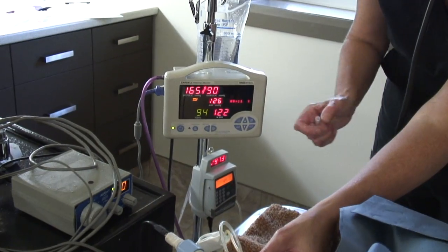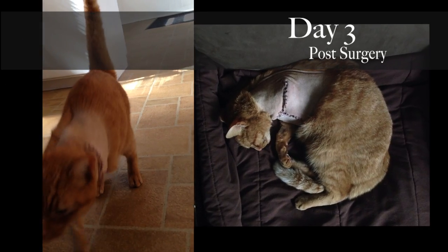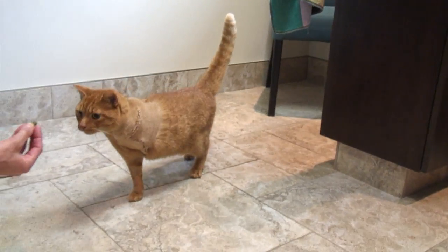Amputating your beloved pet's leg may sound cruel and barbaric to some, but I want to show you how amazing our dogs and cats are. Most dogs and cats do fantastically well on three legs and they don't have the psychological stigmas that people would have if they lost their own leg.